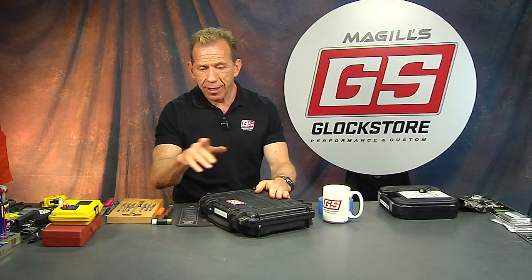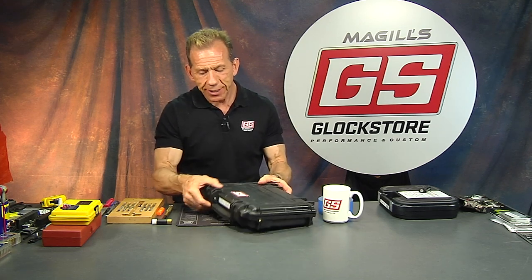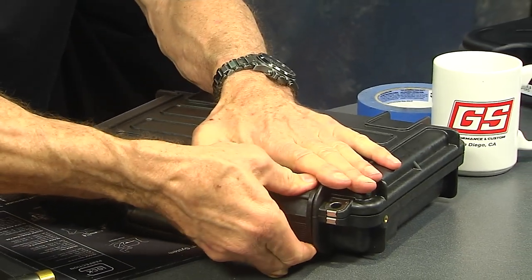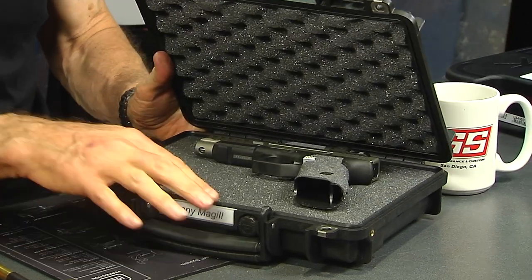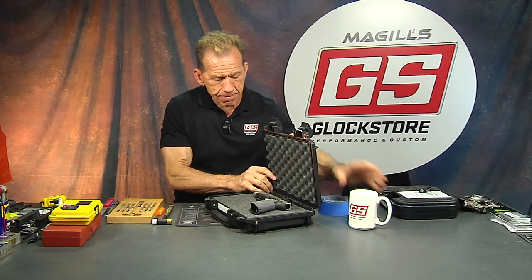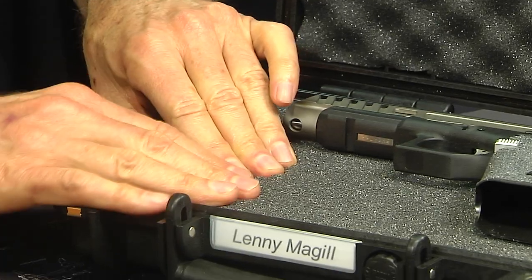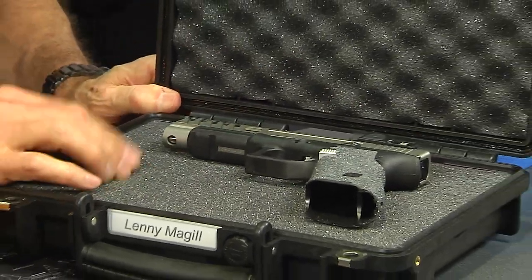The case is awesome and the price point is really good — much cheaper than the Pelican case but with all the same features and really robust. It's waterproof, not just water resistant — waterproof to a certain level. There's a gasket in here, and it has a place for a padlock so you can actually lock it. You can carry it in your car, and in many states that's required.